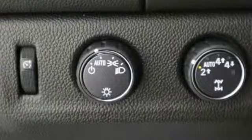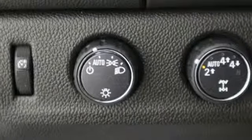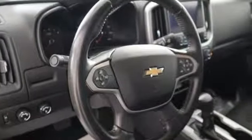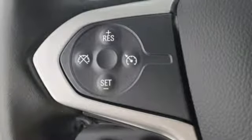It boasts an impressive list of features like these: streaming audio, Wi-Fi hotspot, air conditioning, wireless phone connectivity, manual tilting steering column.